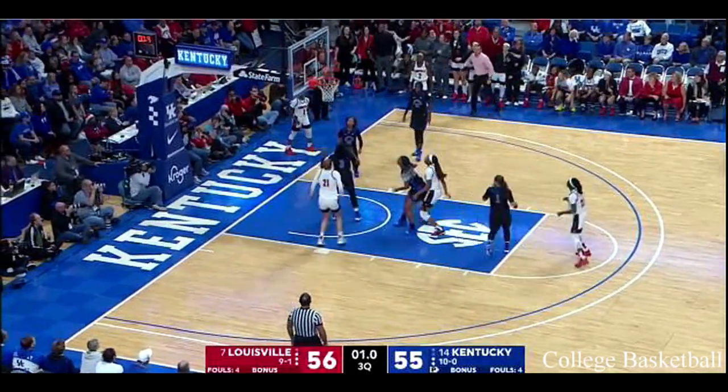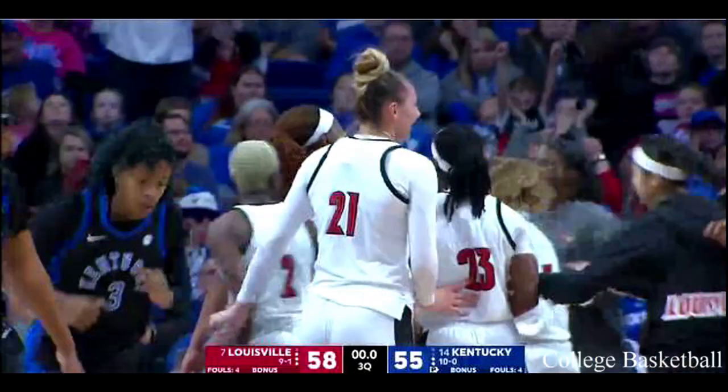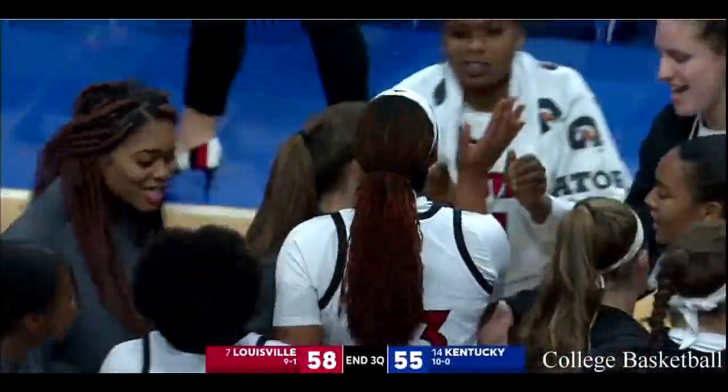The lob to Dunham — gets it up in the air! Thirteen straight points for the Cardinals to close out the third.